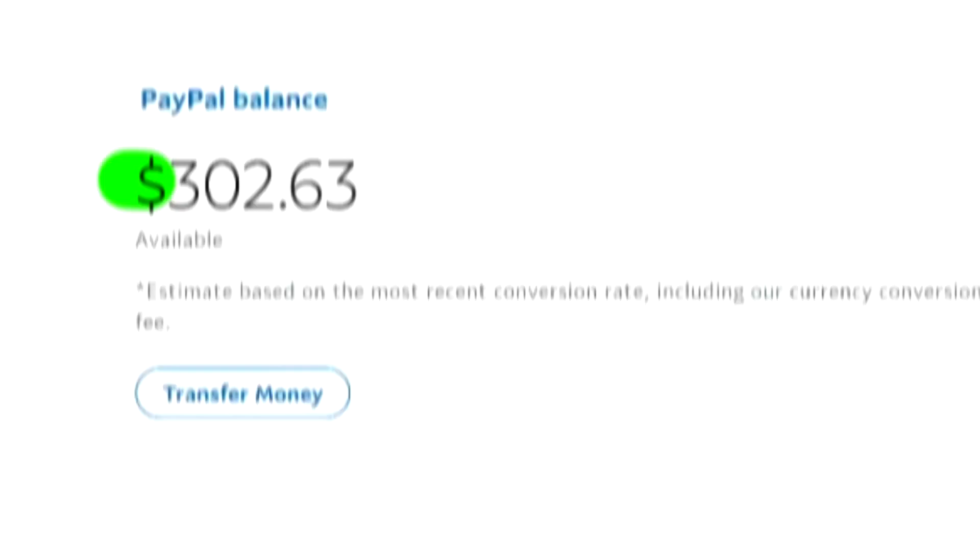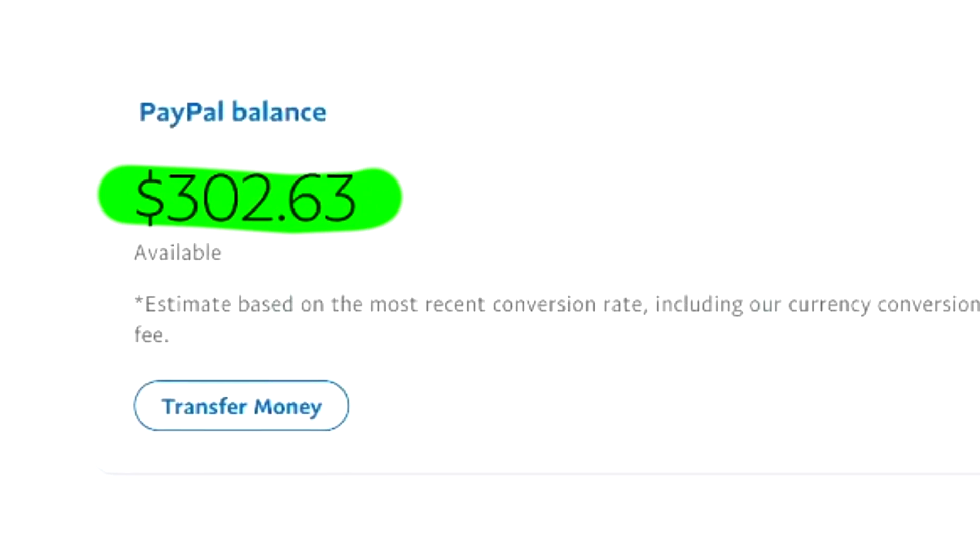We did end up with a total of $302.63 for the week. And I'm telling you right now, we made plenty more sales. But you'll have to see that soon.